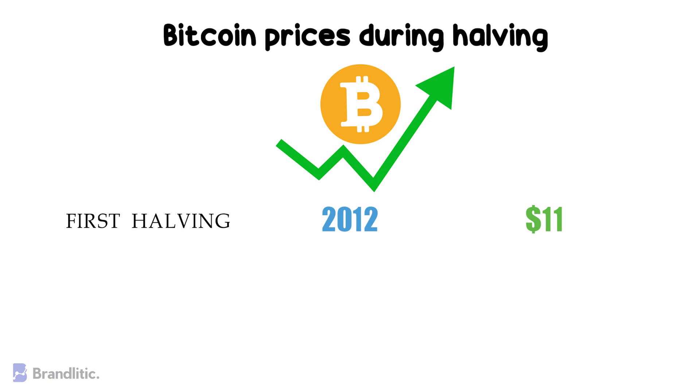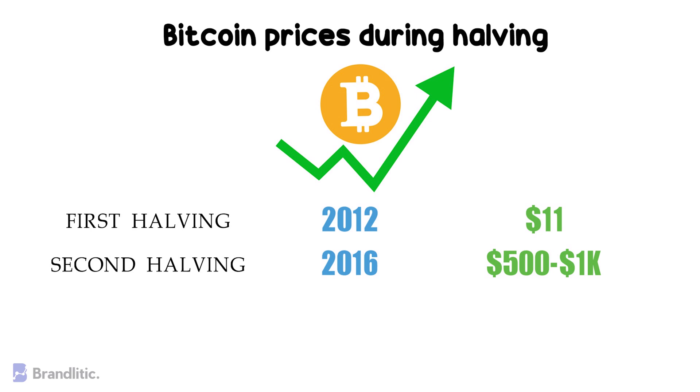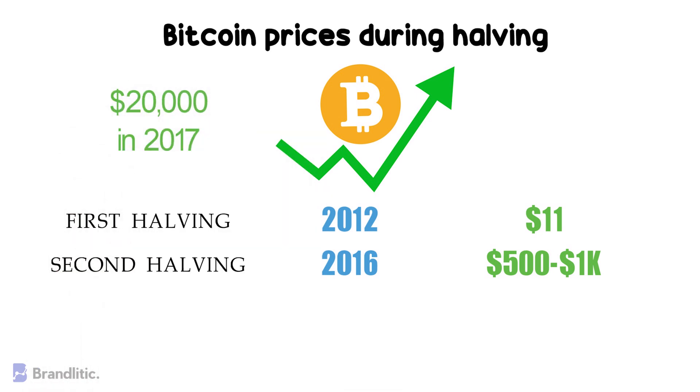Second halving: in July 2016, the Bitcoin network arrived at the milestone of 420,000 blocks and triggered a second halving. The price of Bitcoin fluctuated between $500 to $1,000 for a few months, and ultimately rose to around $20,000 by the end of December 2017.